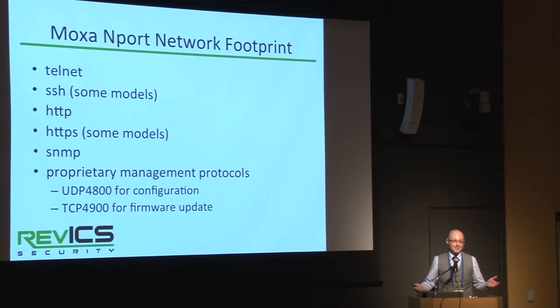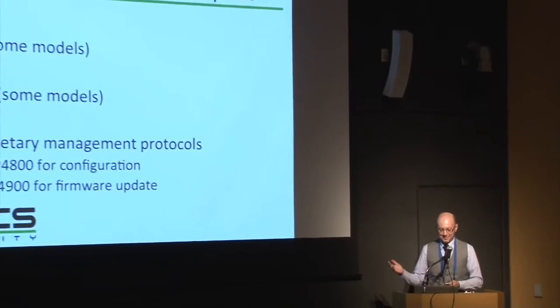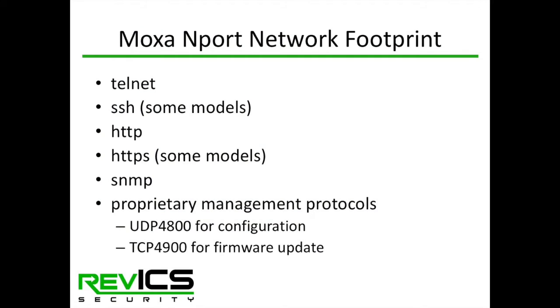The MOXA N-Port sits on an Ethernet network and has a number of services open for configuring the device: Telnet, SSH, HTTP or HTTPS, and SNMP. The most interesting part, though, is that it supports two proprietary protocols that MOXA invented — management protocols using UDP port 4800 and TCP port 4900. These protocols are probably the most interesting from a security point of view.